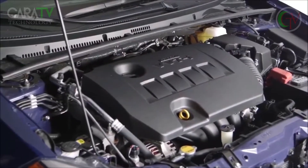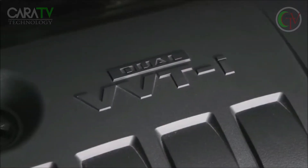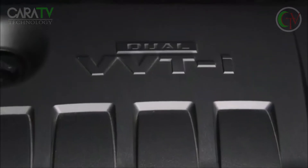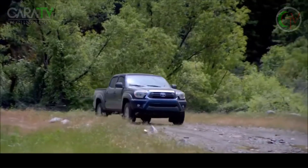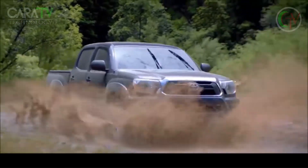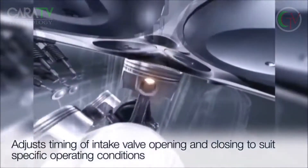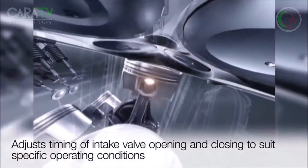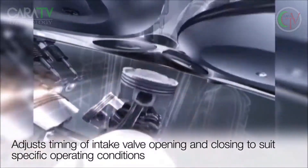VVTi, which stands for Variable Valve Timing with Intelligence, is a technology developed by Toyota and available on all Toyota vehicles to help optimize the balance of power, economy, and emissions control. It helps the engine breathe more efficiently by adjusting the timing of the intake valve opening and closing to suit specific operating conditions.